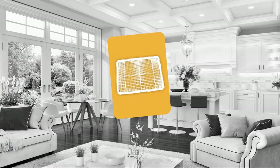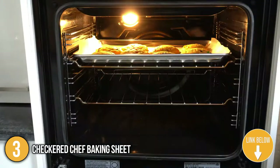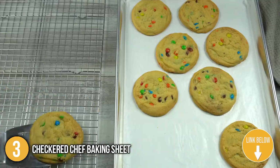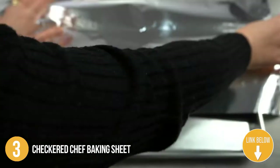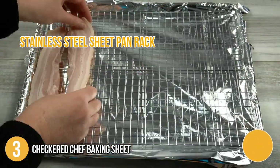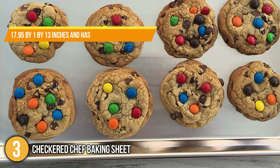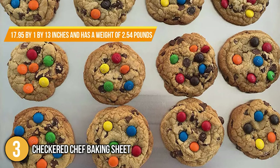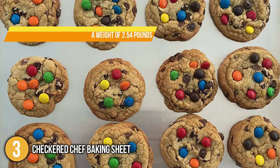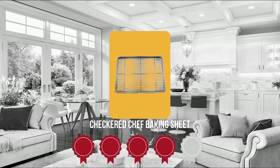The third baking sheet on our list is the Checkered Chef Baking Sheet. You can cook healthy, drip-free meals or bake your favorite desserts with this pan and wire rack. This stainless steel sheet pan rack is perfect for any occasion, whether you're baking cookies or cooling them down. When it comes to size, it measures 17.95 by 1 by 13 inches and has a weight of 2.54 pounds. TristaShoppingGuy.com has awarded the Checkered Chef Baking Sheet a 4 badge rating.